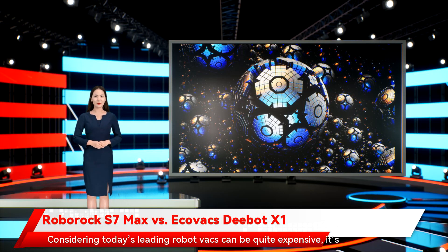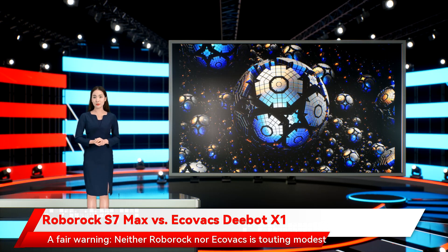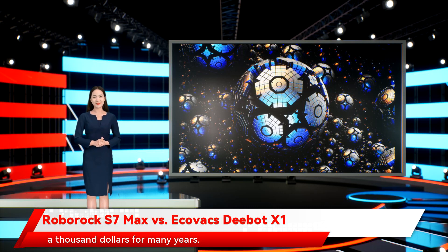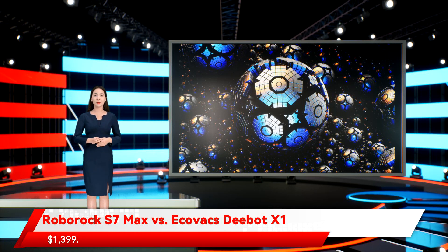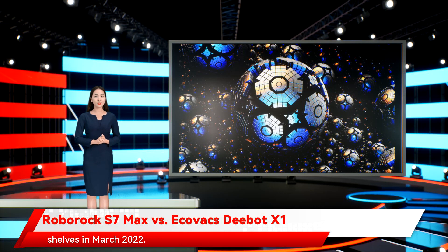Considering today's leading robot vacs can be quite expensive, it's important to know just how much you'll be laying down for an amazing flagship vac. Fair warning — neither Roborock nor Ecovacs is touting modest digits for their premium bots, although this should be expected in the world of robot vacuums, with industry-leading iRobot products costing over $1,000 for many years. Arriving at Amazon in Q2 2022, the Roborock S7 Max V Ultra will sell for $1,399. The Ecovacs D-Bot X1 Omni will be priced at $1,549 and is due to hit shelves in March 2022. Winner: Roborock S7 Max V Ultra.